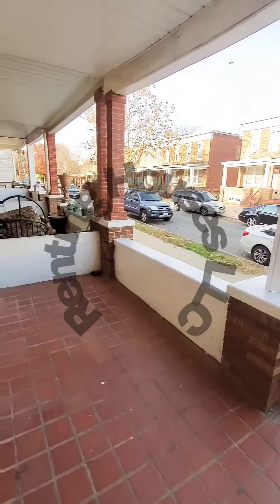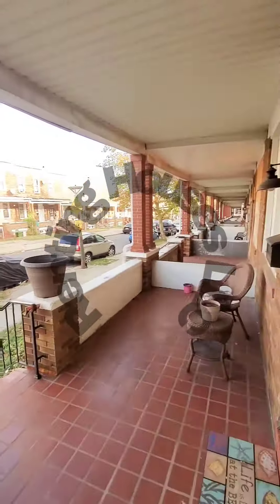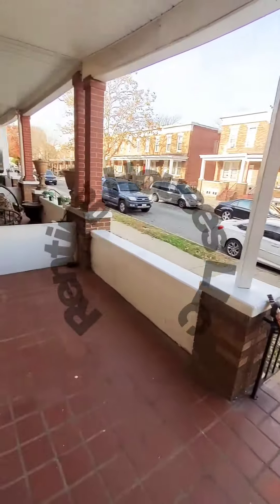Hello, we're here in East Baltimore getting a view of the block. You have a covered front porch, a stool and door. Come on in.